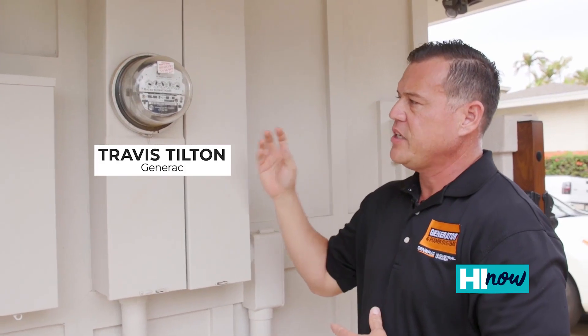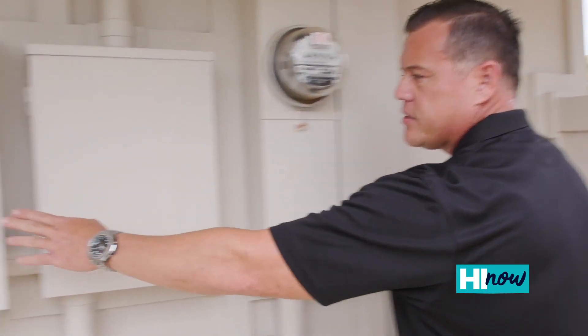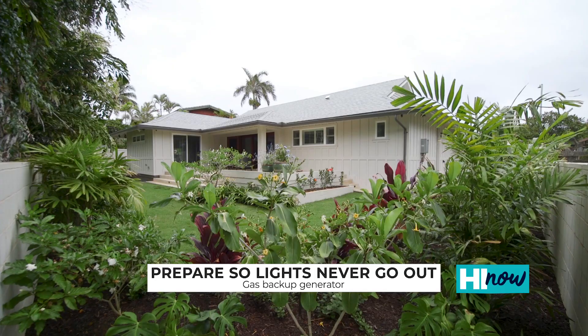Once it finds that the house's electricity has been cut off — whether due to a natural disaster, an accident, or a telephone pole going down — it'll send the signal from this box to the generator. Within 8 to 15 seconds the generator will start up. Once it recognizes everything is stable, it'll transfer power and power the house.